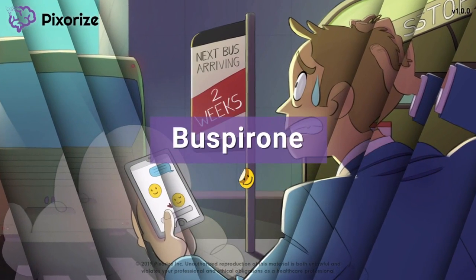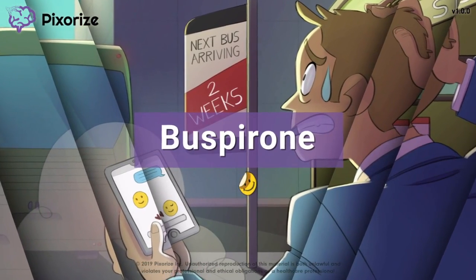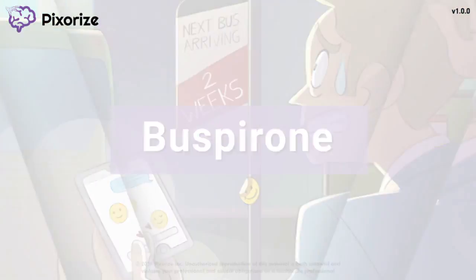BuSpirone is a drug that is used to treat anxiety. In this mnemonic video, I'll show you my tricks for remembering BuSpirone, its mechanism of action, and clinical use.